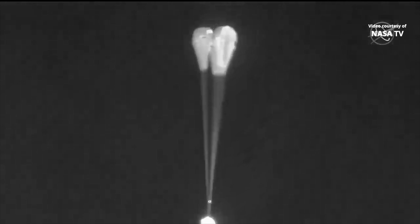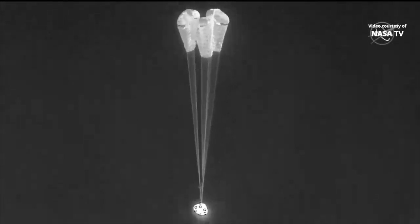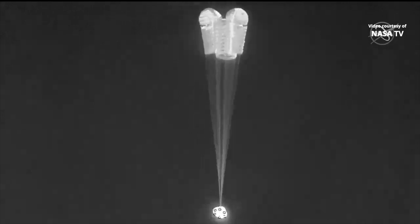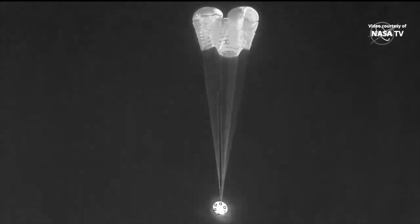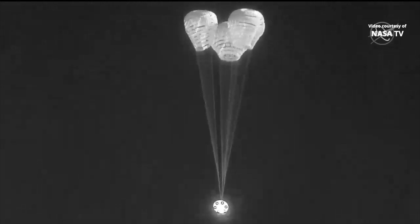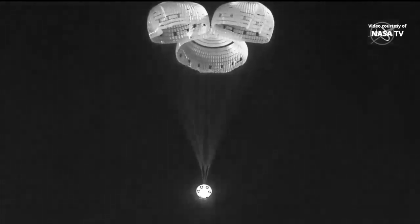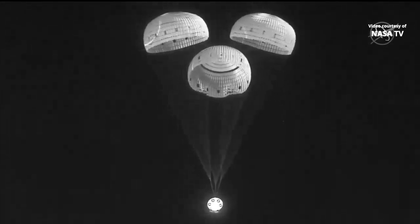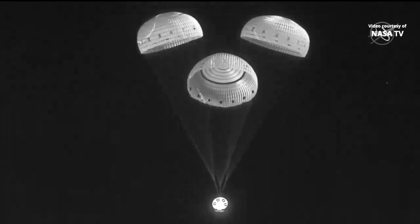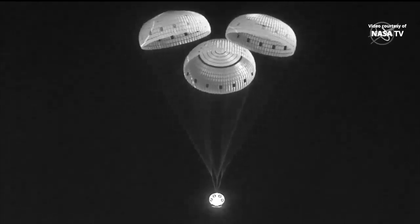Mains are now out — we see three parachutes coming out. Starliner has another 8,000 feet toward the landing. Those three parachutes are starting to inflate now; you can see them right there on your screen. And the main parachutes are reefing open, continuing to slow Starliner down. Three good main parachutes looking good.